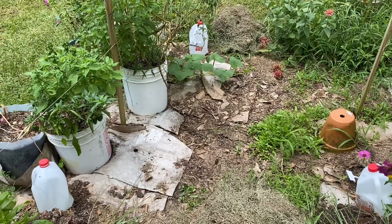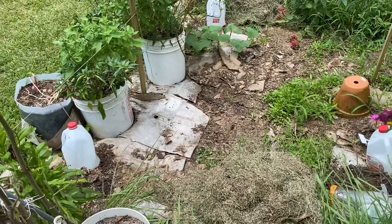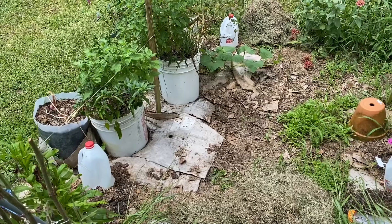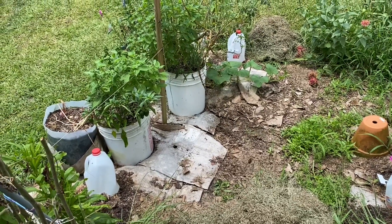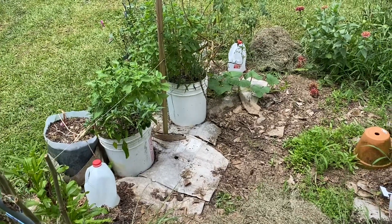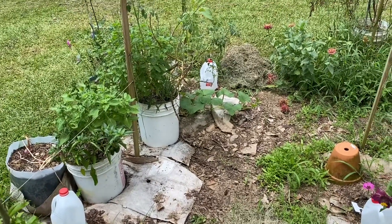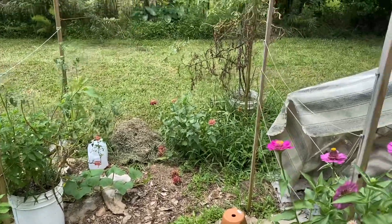I've pulled out almost every squash plant I had. There's a butternut squash over there that I haven't pulled out yet. All my squash and melons — I had a couple of watermelon plants that ended up dying. I don't know if it was too much standing water or vine borer, but vine borer was in all my squash.